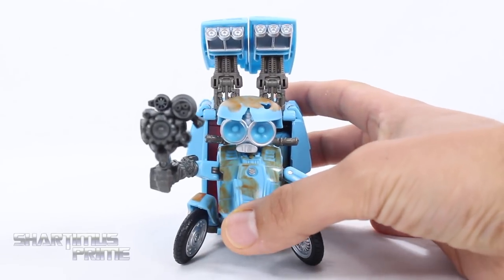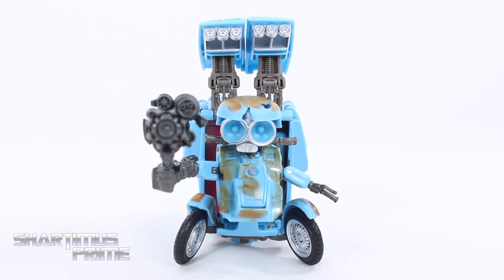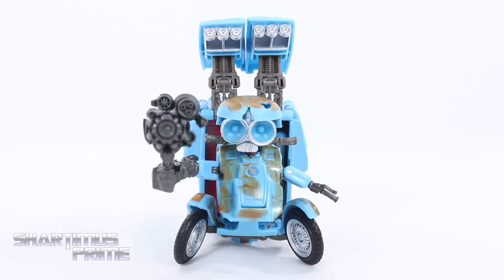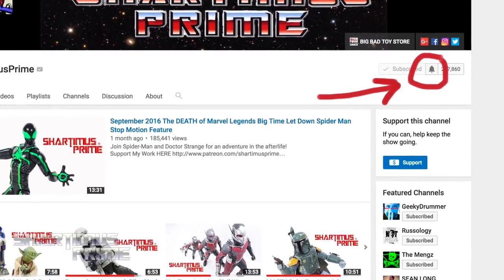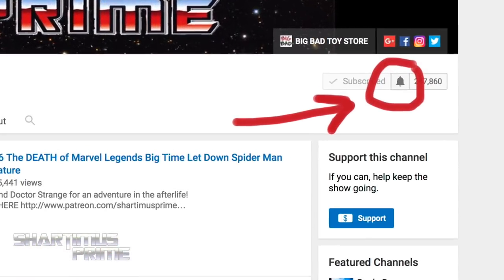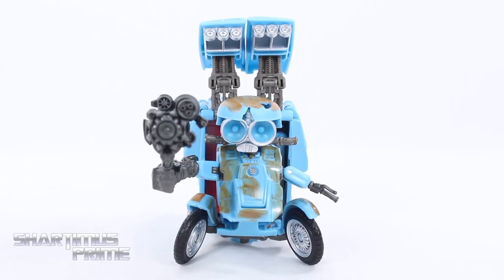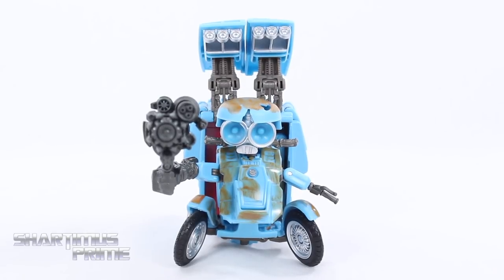I hope you guys enjoyed this video. If you did please hit the like button, go ahead and leave a comment down below, let me know what you think of the review and the figure. If you have not subscribed and you want to see more Shardimus Prime videos, go ahead and hit the subscribe button. If you already subscribed and haven't hit the notification bell, be sure to hit that. We'd like to see a photo gallery of images along with the Shardimus Prime tunes available at shardimusprime.net. You can follow me on Facebook, Twitter, and Instagram — links to all that stuff down below. I'll catch you guys later!